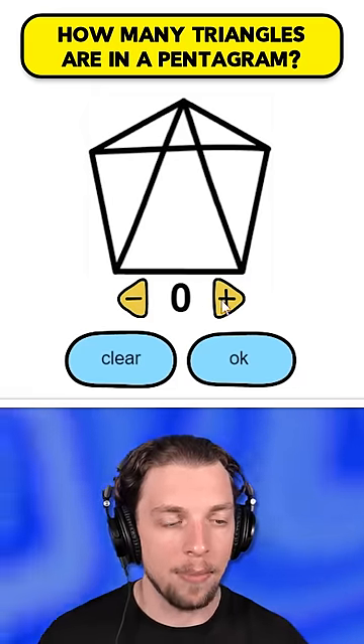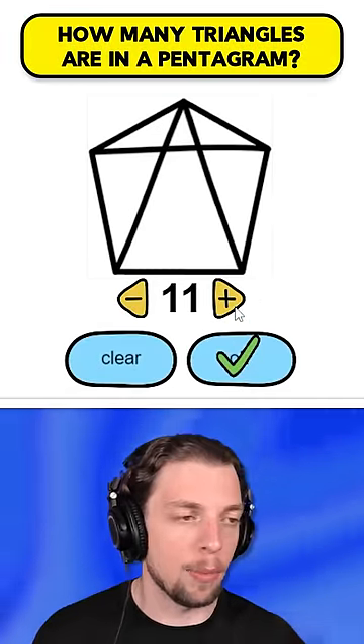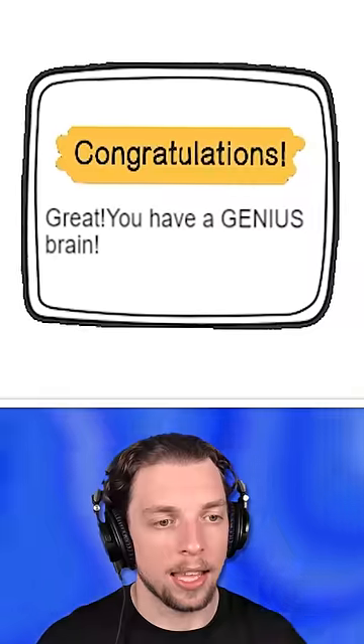How many triangles are in a pentagram? I mean, I'm up to nine so far. Okay, we just went up until we got it right. Wake up the owl — put the sun away. Get out of here, sun. There you go.